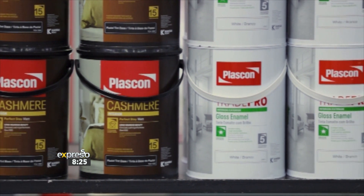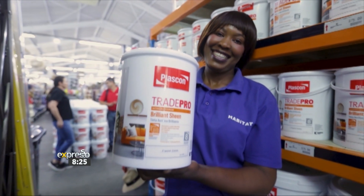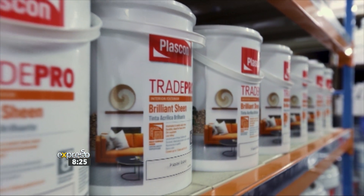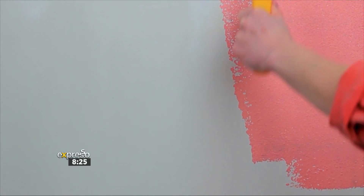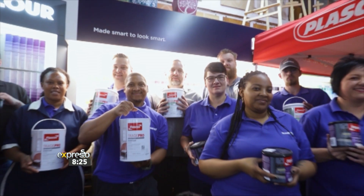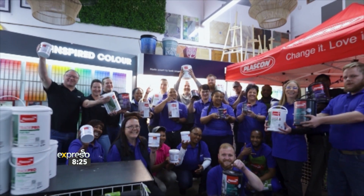Our knowledgeable staff can offer expert advice on Plascon paints, ensuring that customers find the perfect solution for their projects. My favourite product is Plascon Brilliant Sheen because of the quality and the affordability. My DIY tip is to always paint on a small surface before painting the whole wall so that you can see how the colour looks. My DIY motto: quality and creativity — they go hand in hand.